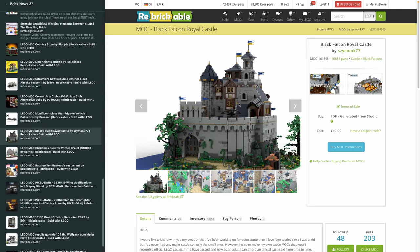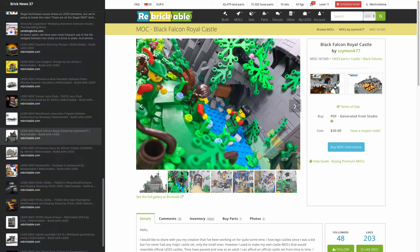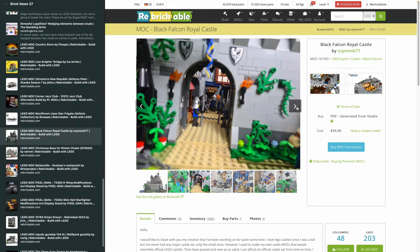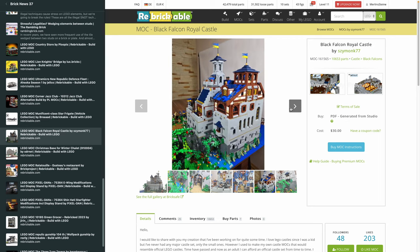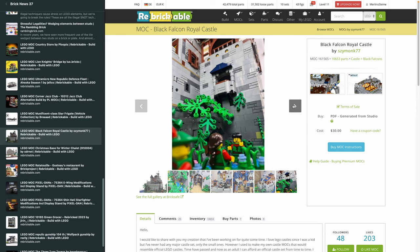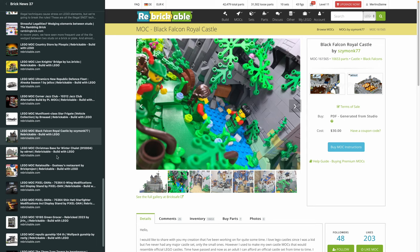Moving on to an enormous beast by Sezimong77 — the Black Falcon Royal Castle, $30 for 10,000 pieces in the MOC, so that's more than justified. I would personally throw in another thousand pieces for greebling and detail, but you have 10,500 pieces and could do even more. This thing is simply huge — and importantly, it's not just digitally built; it was actually built for real. With larger MOCs that's what I always look for, because a lot of digitally built large sets aren't actually stable in reality due to weight issues. It's always good to know the designer took the time to physically build it.